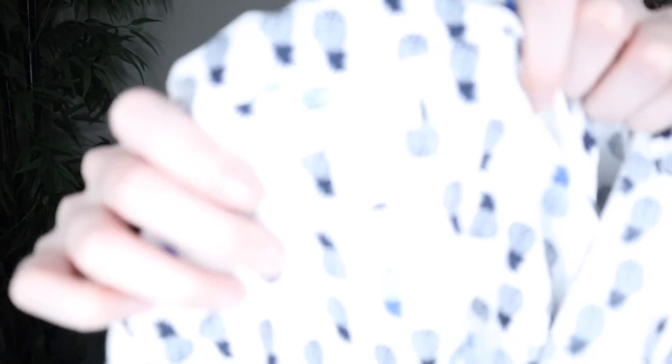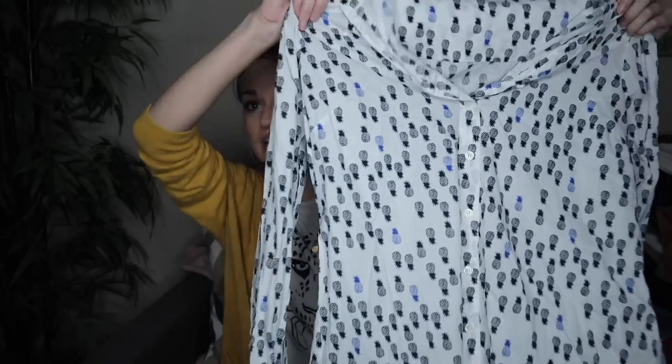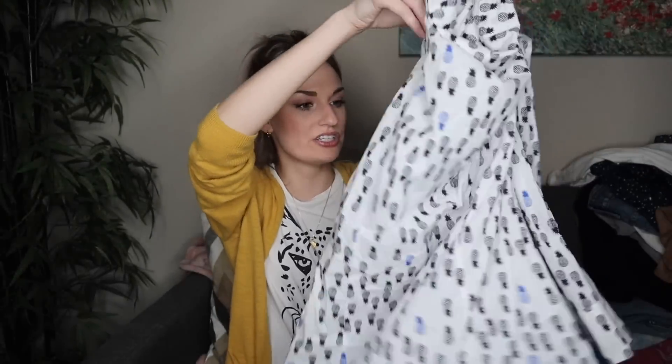Our last couple of pieces: J.Crew Factory. I don't always get J.Crew Factory, but this had a lot of sellable features. First off it's a size large; second, it has a pineapple novelty print, which is very spring and summer vibes. It's pretty lightweight, was in excellent condition, and I just thought it was really cute.